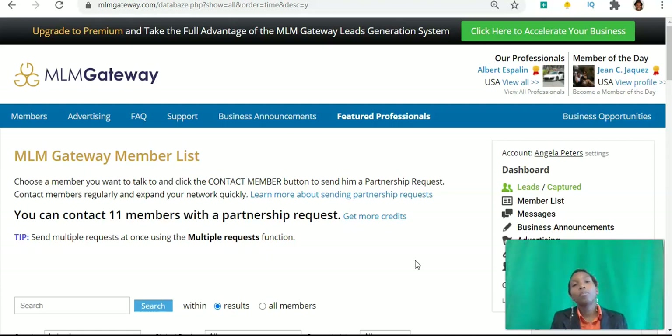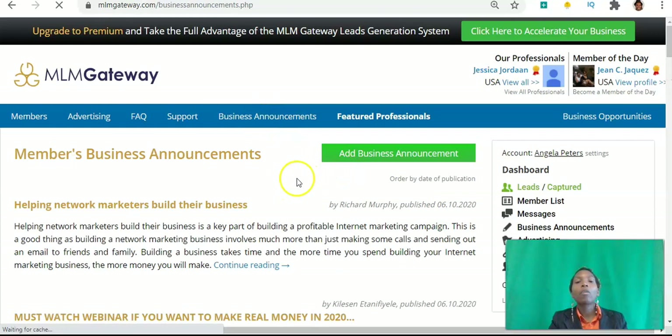Once you send somebody a partnership request and they accept it, it's free to have a conversation with them. But initially you need credits, and you can get credits three ways. The first way is you can go to Business Announcements and write an article — it has to be over 500 words. You write about whatever business opportunity you want to promote, and you can include links in the article. By creating the article, you will earn five credits as a free member and ten credits as a pro member.